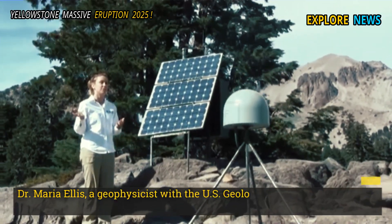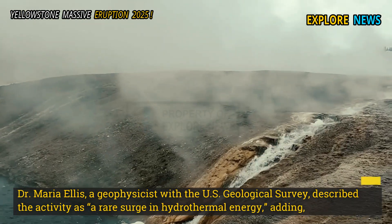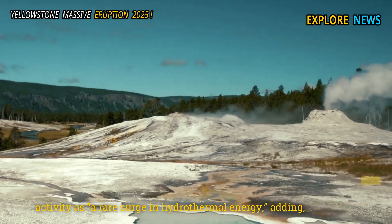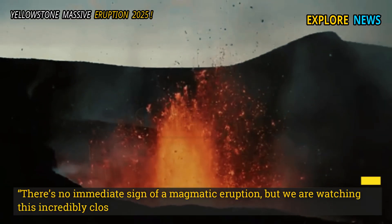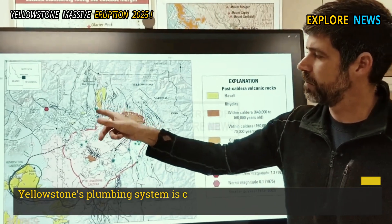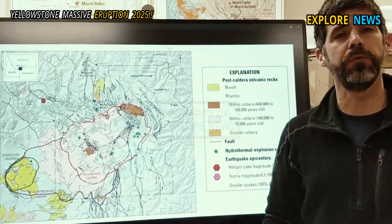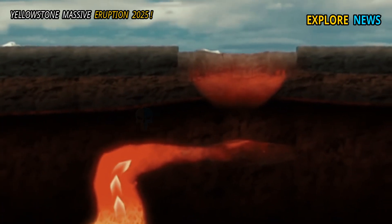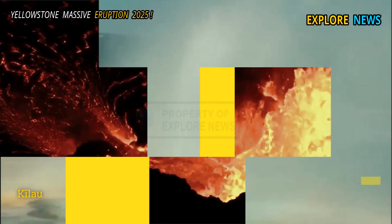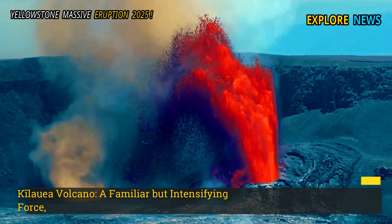Dr. Maria Ellis, a geophysicist with the U.S. Geological Survey, described the activity as a rare surge in hydrothermal energy, adding: "There's no immediate sign of a magmatic eruption, but we are watching this incredibly closely. Yellowstone's plumbing system is complex and largely hidden."